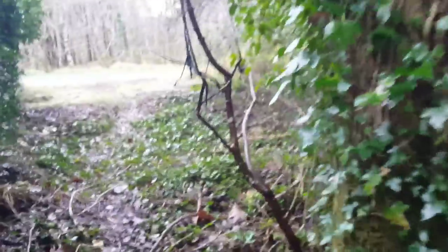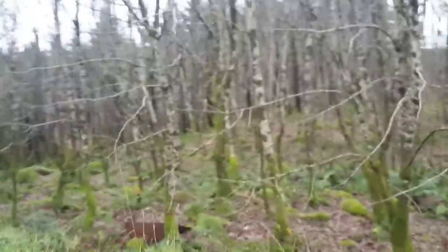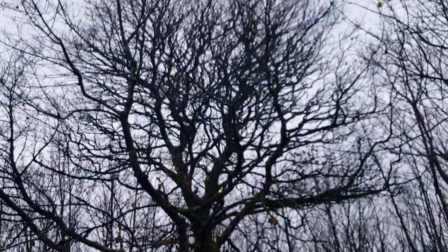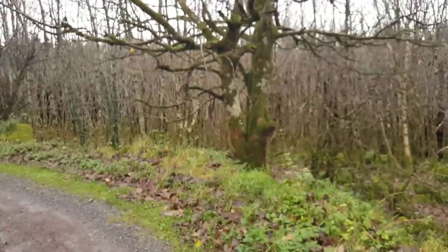Let's work our way around to the very view of the woods and our mother maple — she is wonderful.